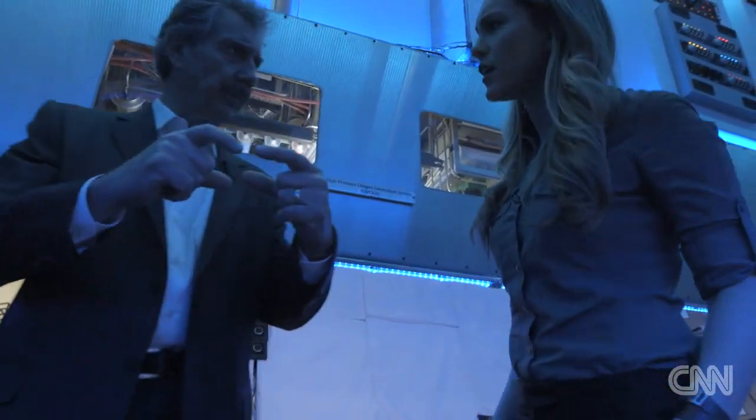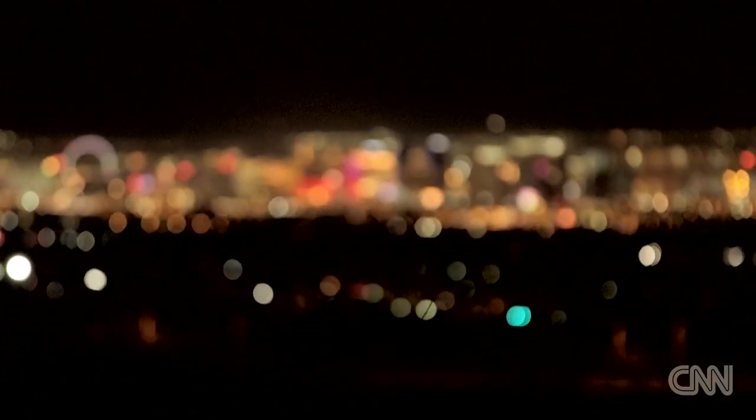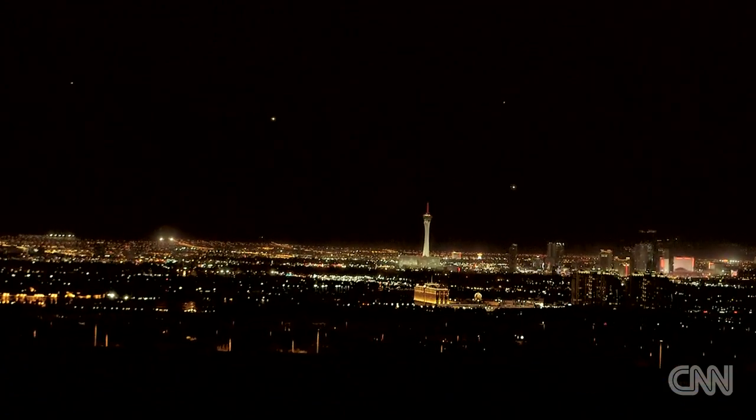Bigelow isn't the only one trying to make space more accessible — he's part of a new clan of wealthy businessmen turned space entrepreneurs. But unlike the other tech-savvy moguls, he's surprisingly old-fashioned. Do you use a laptop? No. Do you use email? No, I don't. His fascination with space started as a young boy growing up in Nevada and hearing about his grandparents' encounter with a UFO.